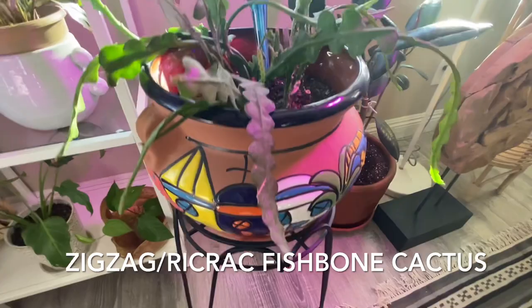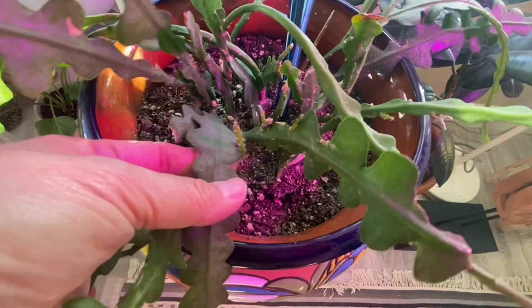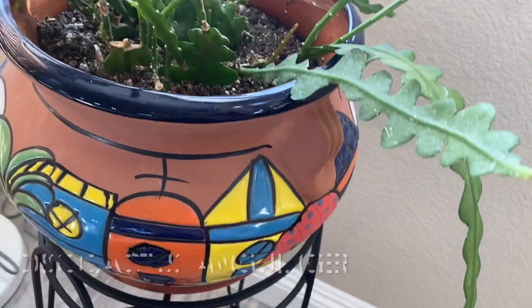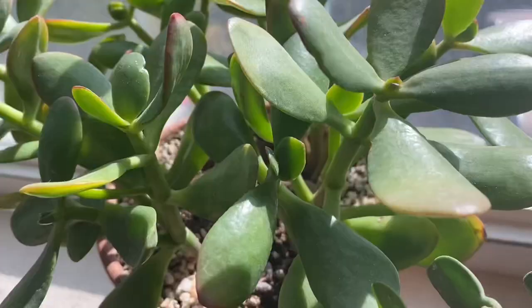And this one is my favorite. I like the shape of this particular cactus — it's called the Rickrack Zigzag Fishbone Cactus. It's giving new babies. It doesn't like to be overwatered, and I'm using well-draining soil for succulents and cacti. It really looks good in this Talavera pot — it gives it a southwest feel.